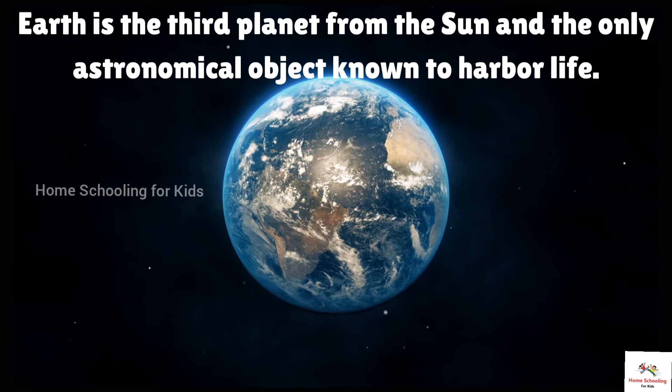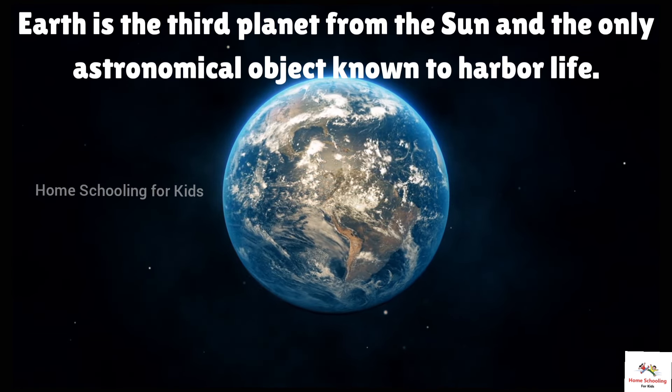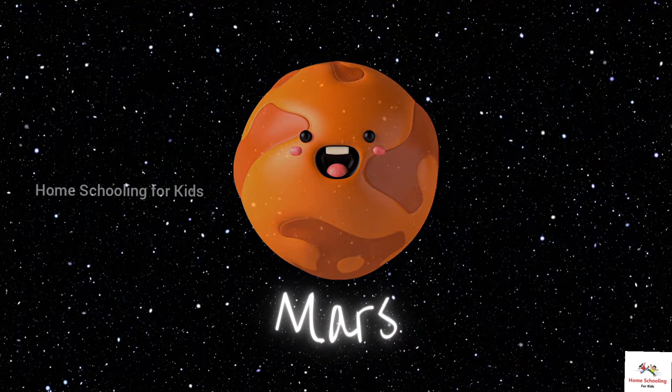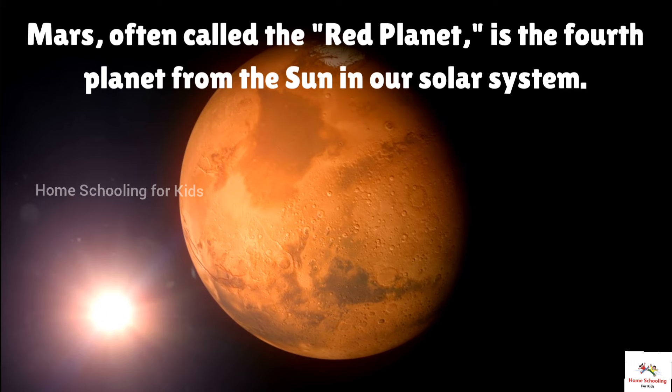This is Earth. Earth is the third planet from the Sun and the only astronomical object known to harbor life.